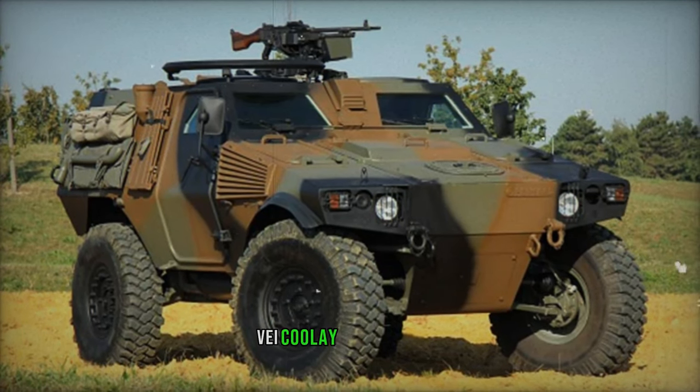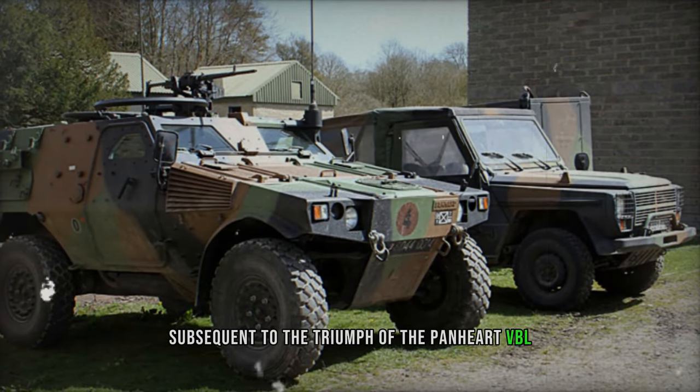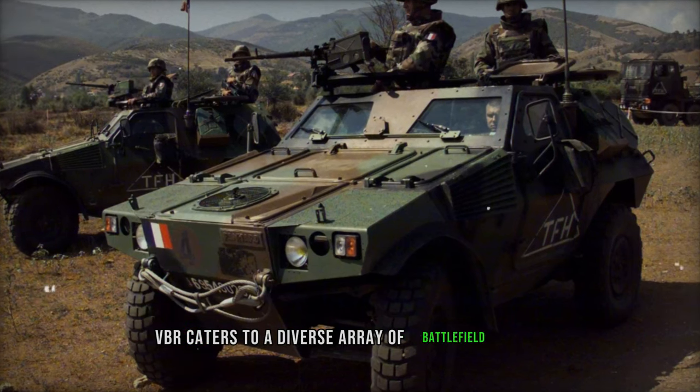The Panhard VBR, véhicule Blindé à Roues, multi-purpose armored vehicle emerged as a private endeavor subsequent to the triumph of the Panhard VBL armored scout car. Featuring a layout akin to the VBL but boasting augmented dimensions and payload capacity, the VBR caters to a diverse array of battlefield roles.